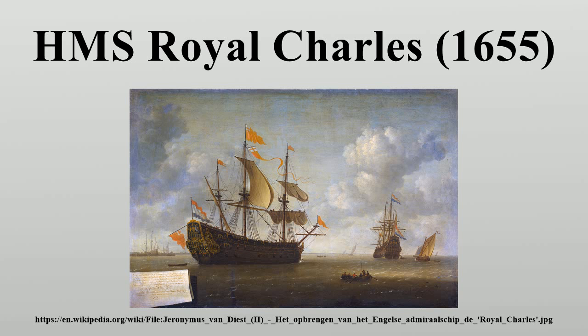At 1,229 tonnes, Naseby was larger than Sovereign of the Seas, the first three-deck ship of the line, built by Phineas Pett, Peter's father. Unlike Sovereign of the Seas, which was in service from 1637 to 1697, Naseby was to enjoy only twelve years in service. As Royal Charles she took part in the Second Anglo-Dutch War.